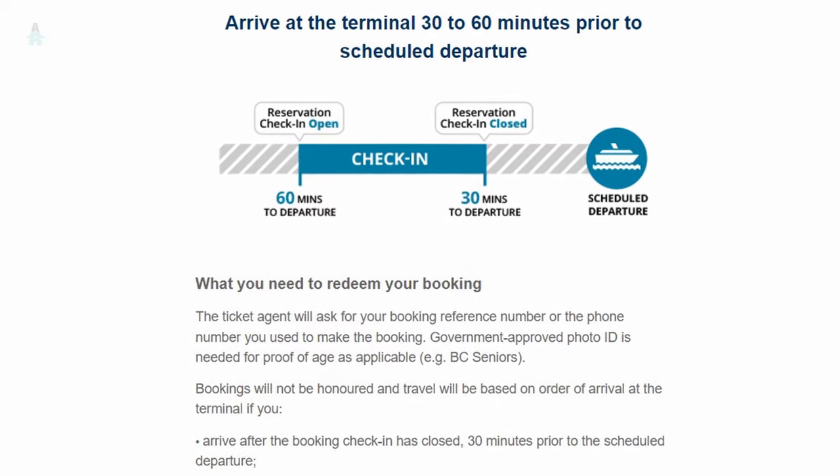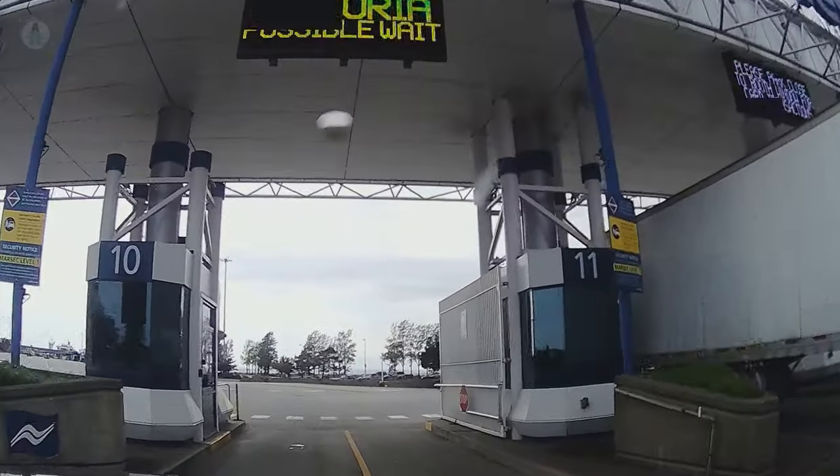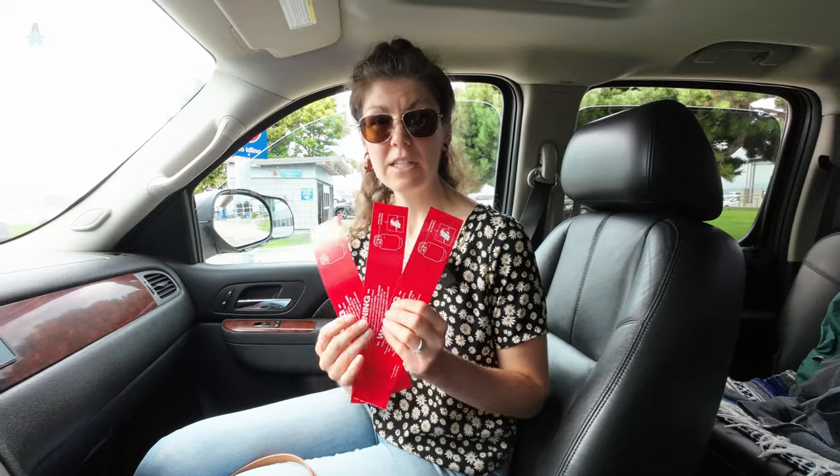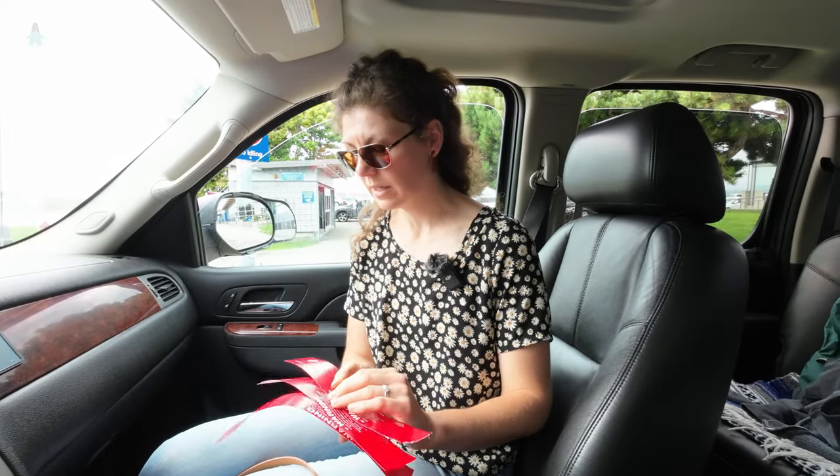One pre-boarding tip: bring some food along. The food on the ferry is not bad, but it tends to be expensive and there are often long lineups. If you have a reservation, you need to arrive within a specific window — anywhere from 60 to 30 minutes before your sailing. Once you check in, you get a slip telling you which lane to drive into. At Tsawwassen they asked how many propane tanks we have and gave us a sticker for each one to affix to the valves. They also double-checked the length of our full vehicle and trailer.